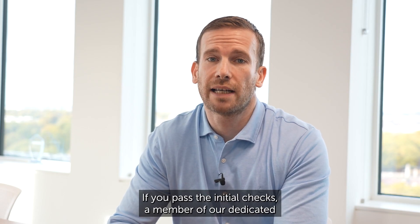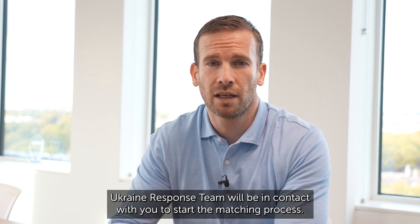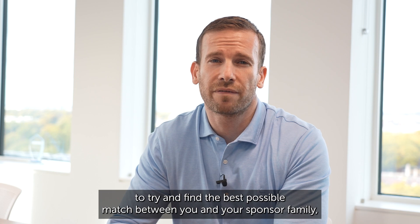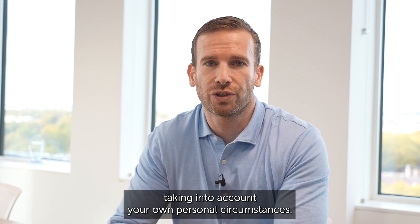If you pass the initial checks, a member of our dedicated Ukraine response team will be in contact with you to start the matching process. We will work with you to try and find the best possible match between you and your sponsor family, taking into account your own personal circumstances.